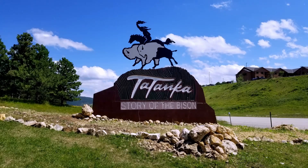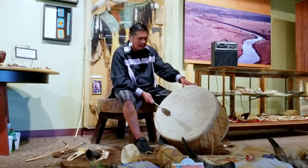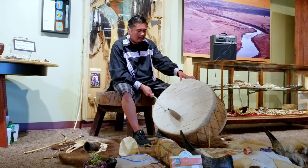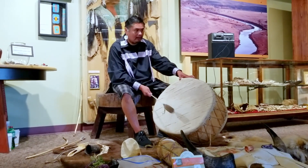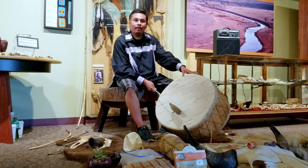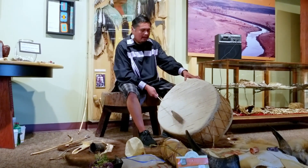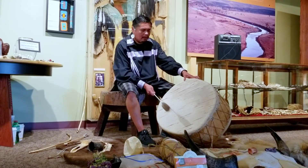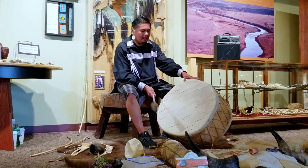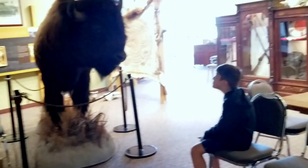While in Deadwood, we learned the story of the bison at Tatanka. This time, I want you to raise both hands and one leg. You can have a staring contest with a buffalo.